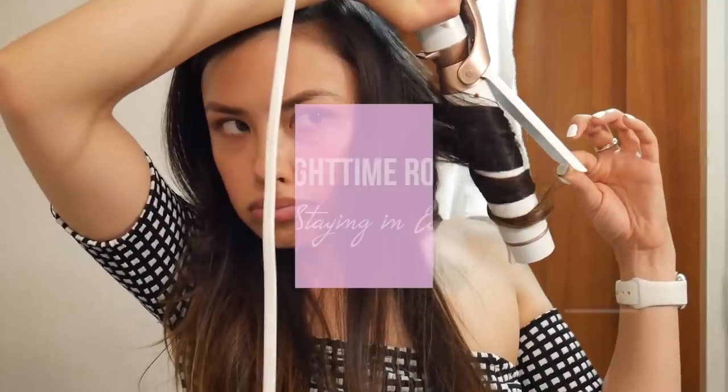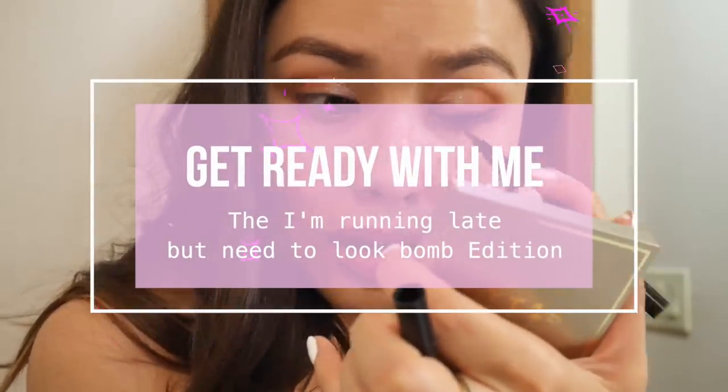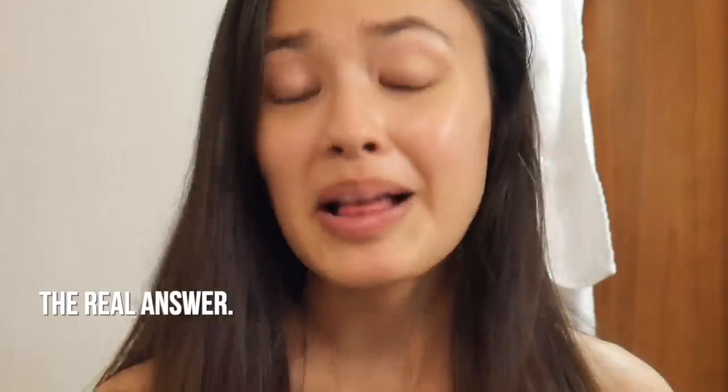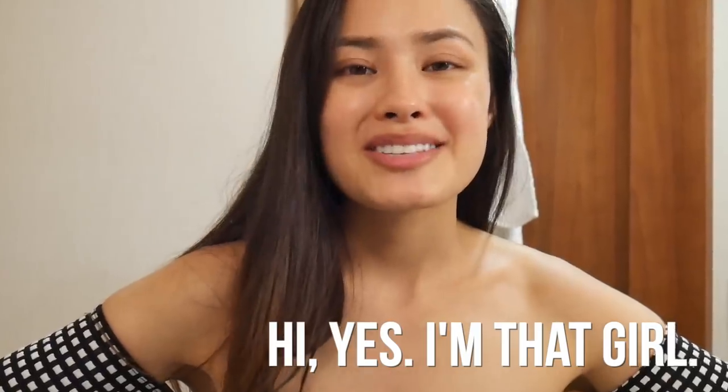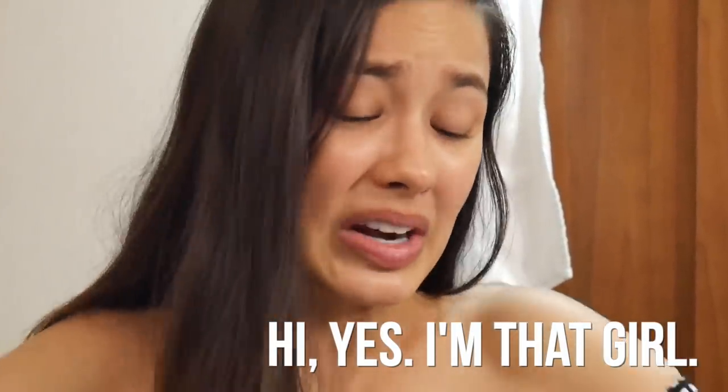It's kind of like a get ready with me and also a tutorial — what I would do if I had a short amount of time and had to get ready fast. I'm in a hotel, which is kind of my favorite place to film because the bathrooms are so pretty.